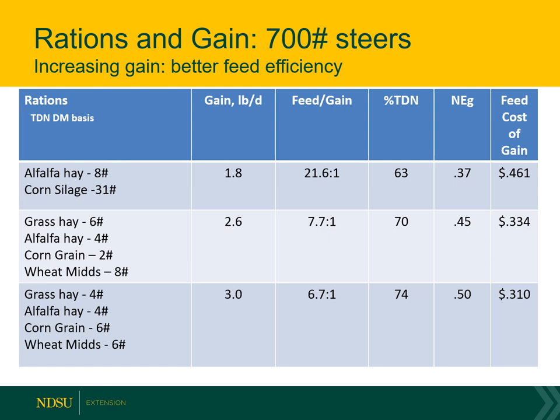This trend continues. An alfalfa hay and corn silage ration achieves 1.8 pounds average daily gain — nice if you're growing heifers heading to pasture to be bred, or grass calves heading to pasture at a lighter weight. However, the feed cost is 46 cents per pound of gain. At a 2.6-pound gain ration using grass hay, alfalfa hay, corn grain, and wheat mids, cost of gain is 33 cents. Tweaking those to get a slightly better 3-pound average daily gain brings us to 31 cents per cost of gain.